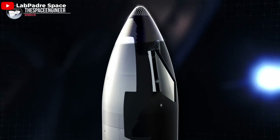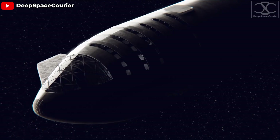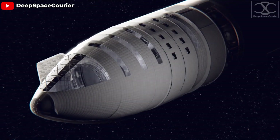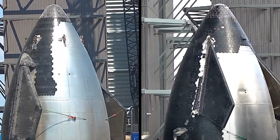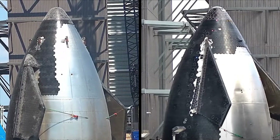Why do I say that? Because the nosecone is a critical component. It's not just the front end of the spacecraft — the nosecone houses essential systems, protects valuable cargo, and shapes the aerodynamics of the entire vehicle. That's why SpaceX has continuously improved it, from materials to manufacturing processes.